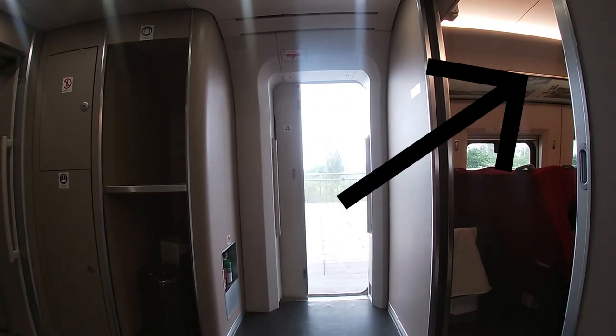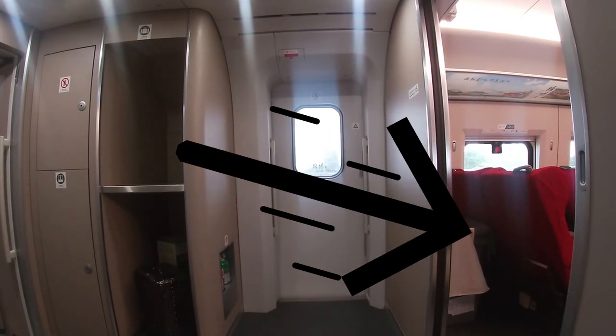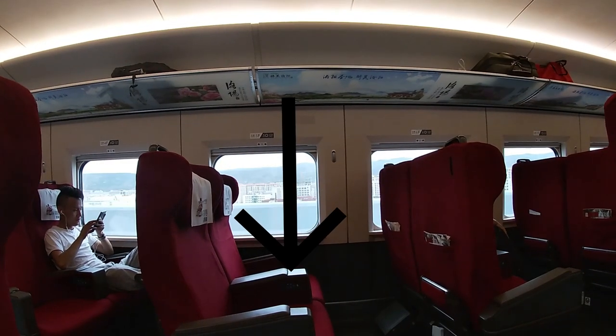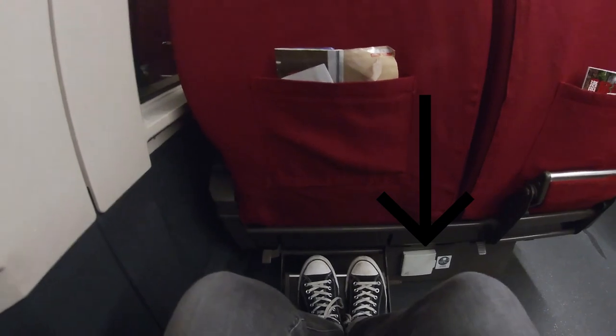There is a lot of luggage space in the overhead racks, and between the carriages you will also find some extra luggage space. Because the seats are all facing forward, you'll also find extra space behind the last row. The first class seats also have an entertainment system, although I didn't try it out. Between the chairs you will find a power plug.